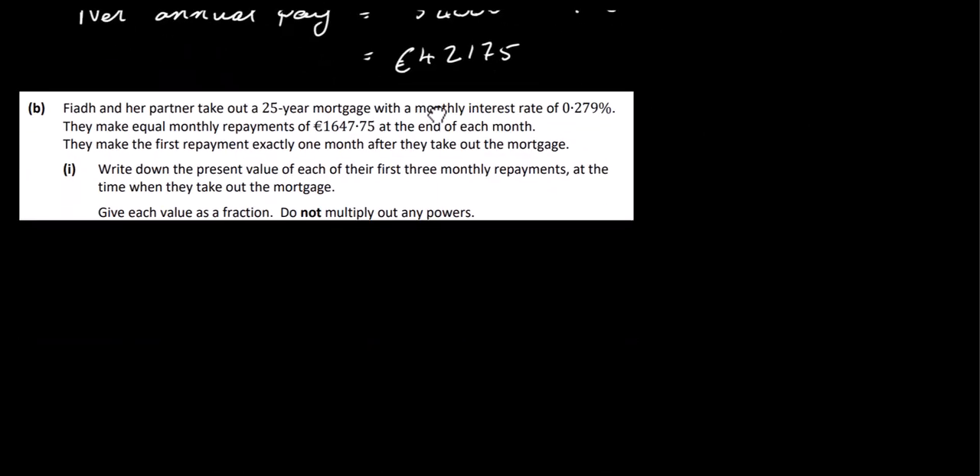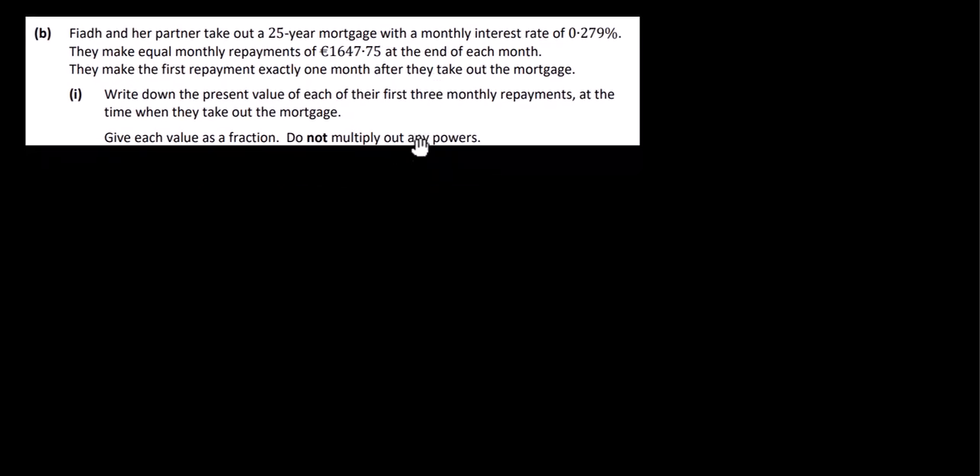Let's have a look at Part B. Fiac and her partner take out a 25-year mortgage with a monthly interest rate of 0.279%. They make equal monthly repayments of €1,647.75 at the end of each month, with the first repayment exactly one month after taking out the mortgage. Write down the present value of each of their first three monthly repayments at the time when they take out the mortgage. Give each value as a fraction and don't multiply out any powers.